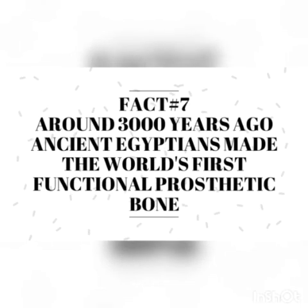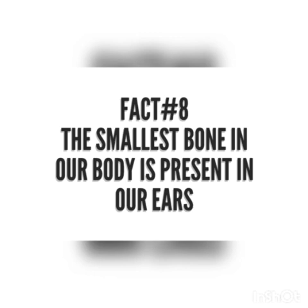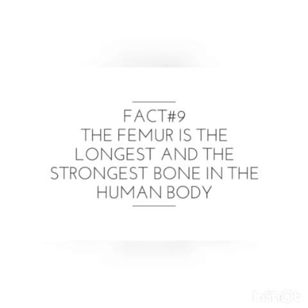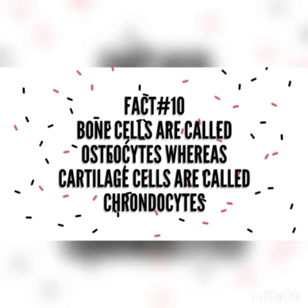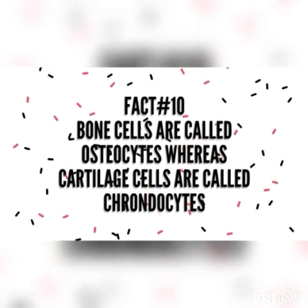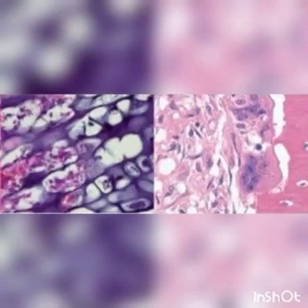Around 3000 years ago, ancient Egyptians made the world's first functional prosthetic bone. The smallest bone in our body is present in our ears. The femur is the longest and the strongest bone in the human body. It is present in the thighs. Bone cells are called osteocytes, whereas cartilage cells are called chondrocytes.